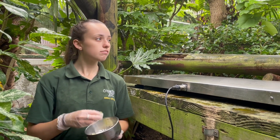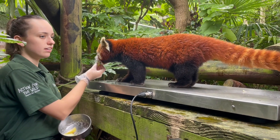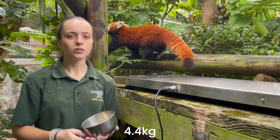Today I will be weighing our female Wei Li, who hopefully you guys have been guessing her weight over the last couple of days, and I can finally reveal what it is. She weighs 4.4 kilos, so comment below if you got your guess correct.